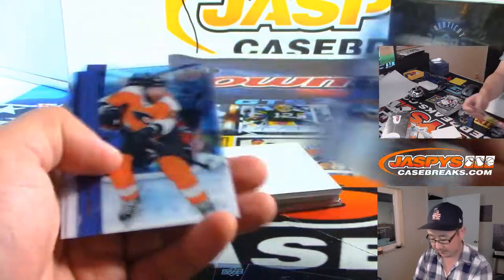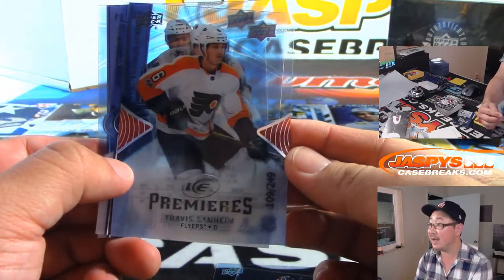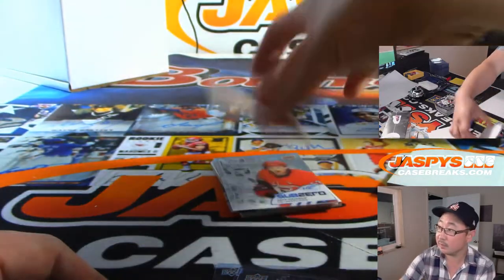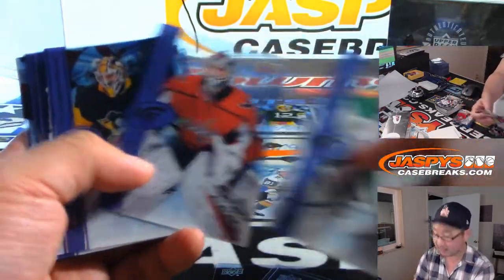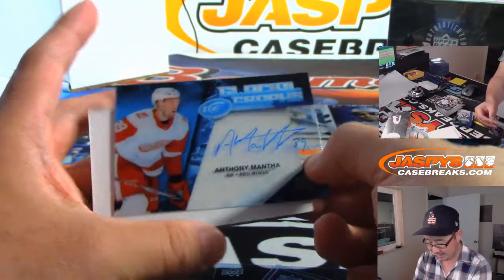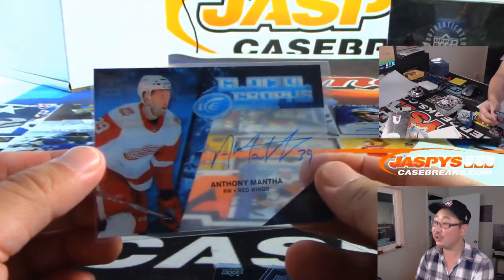Rookie Relic. There's Travis Sanheim, numbered to 249. We've got Sub-Zero Jeff Skinner — Skinner! And we've got Anthony Manta — Manta. Old Tony right here, Glacial Graphs.